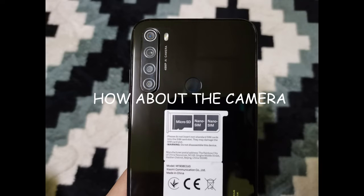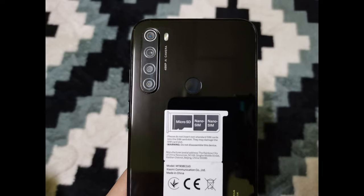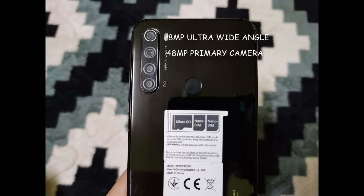How about the camera? You'll find 4 cameras: a 48 megapixel ultra high resolution wide camera, an 8 megapixel ultra wide angle camera, a 2 megapixel macro camera, and a 2 megapixel depth camera. The quad camera setup can basically satisfy all your needs for photography.